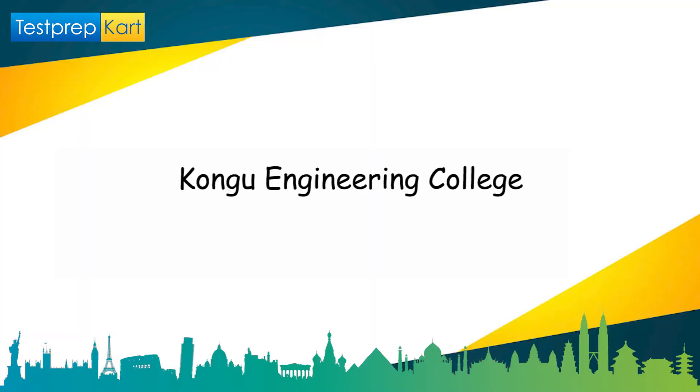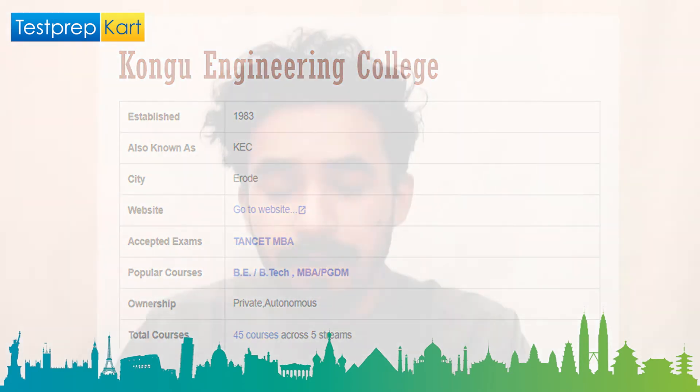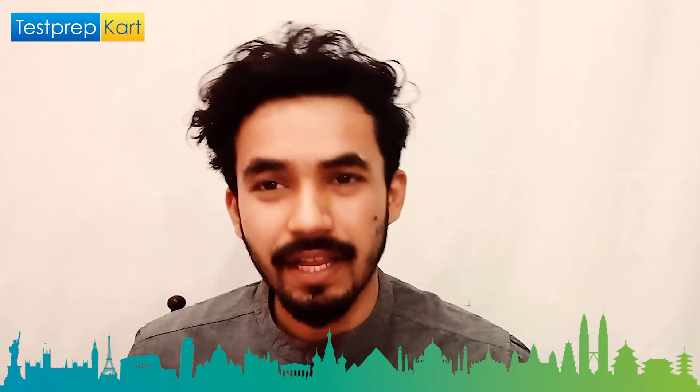The seventh college is Kongu Engineering College, popularly known as KEC, established in 1983 and located in Erode. It has multiple branches. The exam accepted is TANCET for MBA. Popular courses are BE, BTech, MBA, and PGDM. It is a private autonomous institution offering 45 courses across five streams.